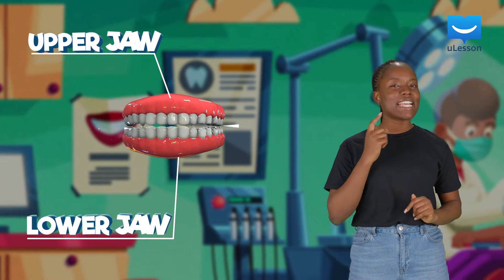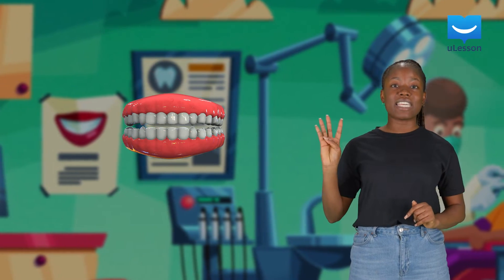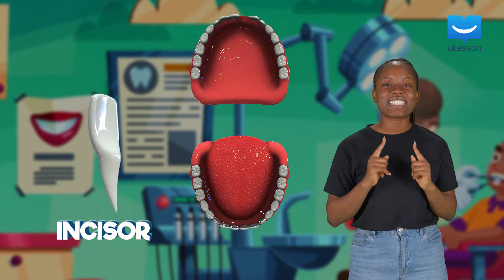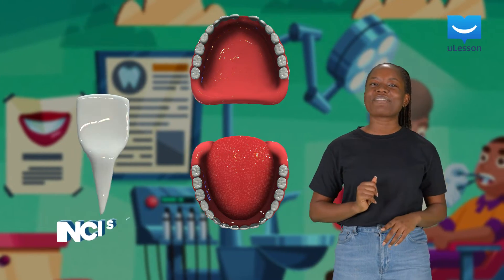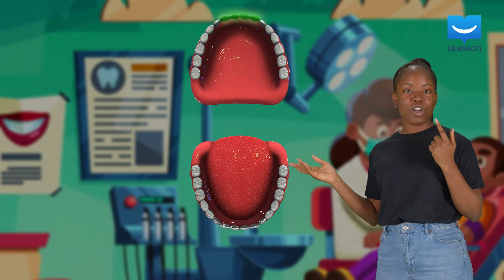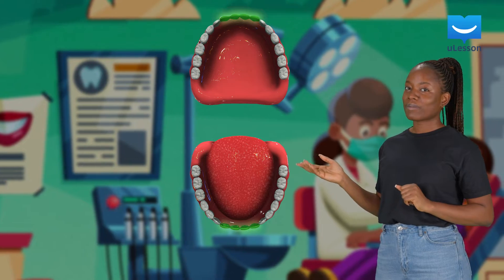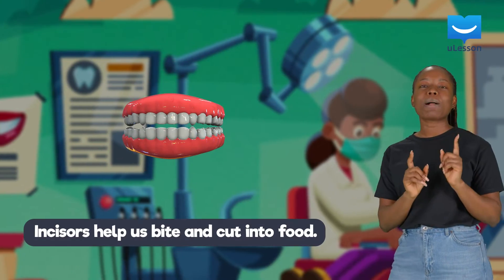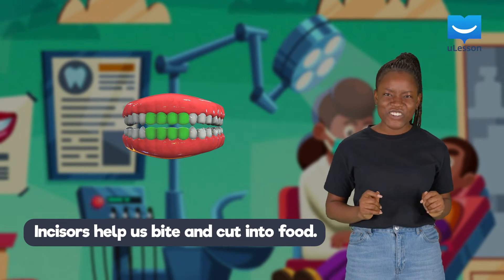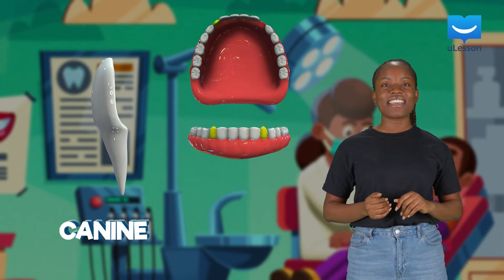A tooth is a hard structure inside our mouths that helps us to feed, and we have four kinds of teeth. Right at the front are the incisors. Humans have four incisors on the upper jaw and four on the lower jaw. Incisors help us to bite and cut into food — think of crunchy carrots!